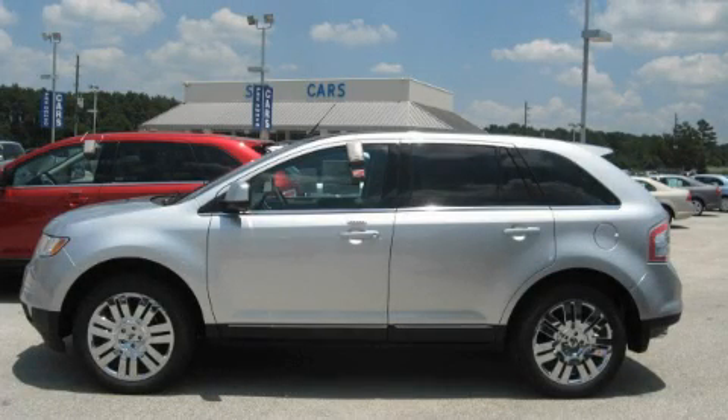This is a brand new 2010 Ford Edge. Safety, space, and comfort.